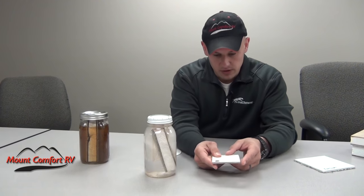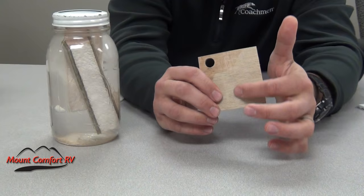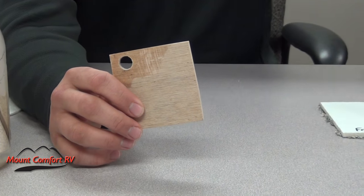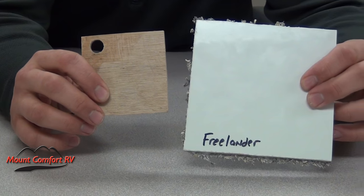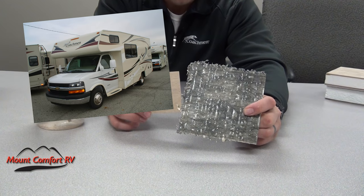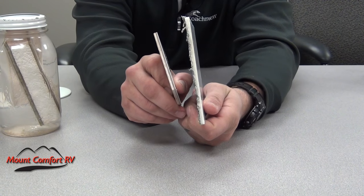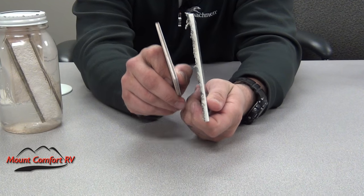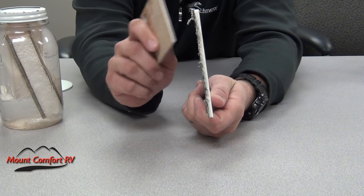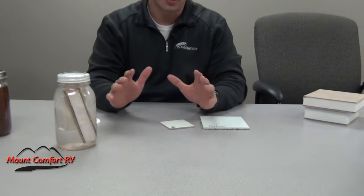As you'll see, this is a regular wall with a wood Luon backer, just so you can see the inside of that. And this is a Coachman Freelander wall where the Styrofoam has been torn off the back — you can see there's absolutely no wood between the fiberglass and the Styrofoam. It's all Azdel. That has to be, in my opinion, the best thing about our Coachman Freelanders, our Prisms, and all of our Coachman Class A gas models.